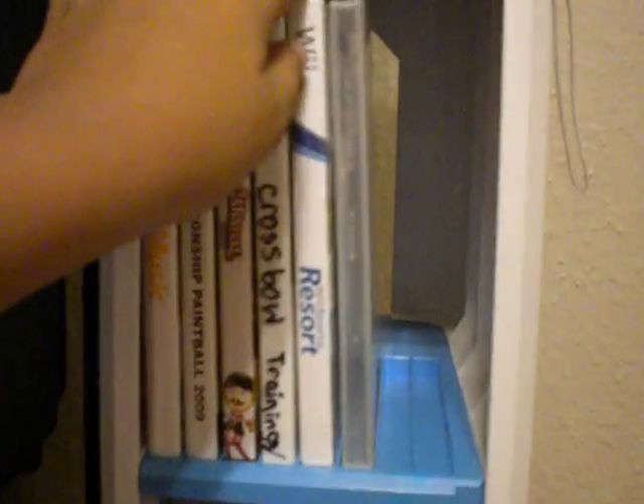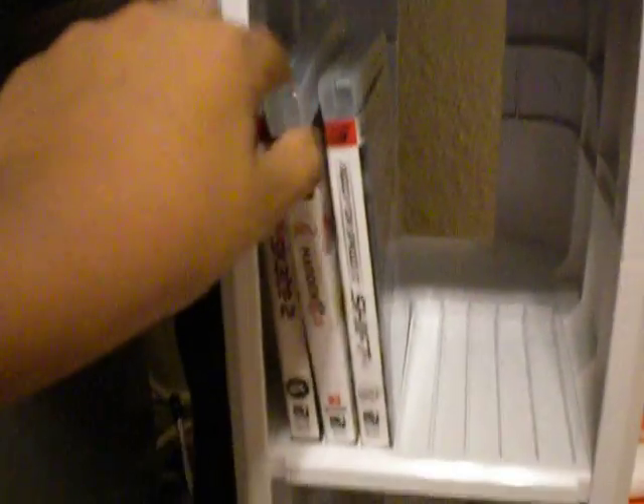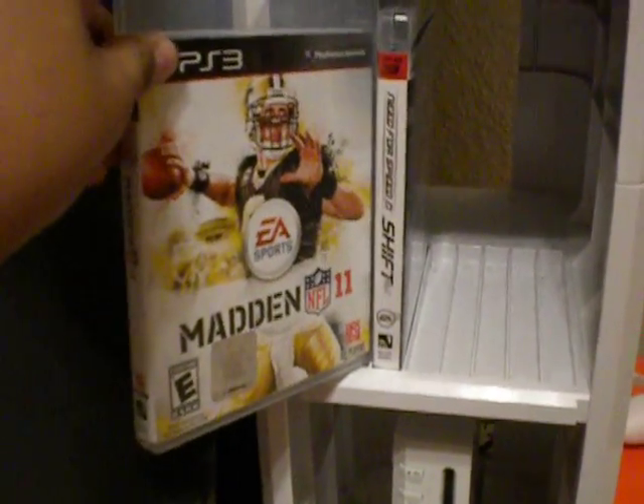My favorite one is pretty much Wii Sports Resort. And I got Madden 11 — I got to have that game, it's pretty nice, pretty sweet. And Need for Speed: Shift. And it's Gate 2.